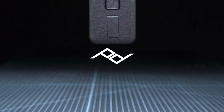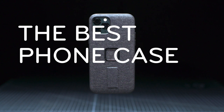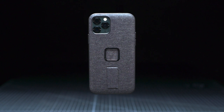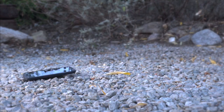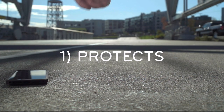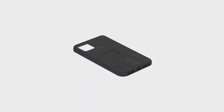We're Peak Design and we spent the last four years developing the best phone case on the planet. That's a bold claim, but hear us out. You want a case that protects, and this one really protects — with a polycarbonate chassis, full surround shock-absorbing TPU bumper, and a rugged nylon canvas shell.